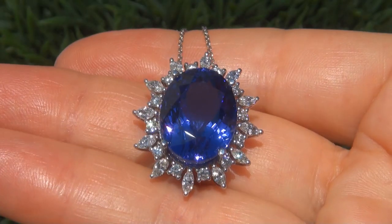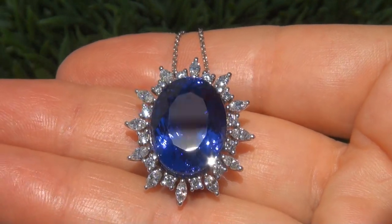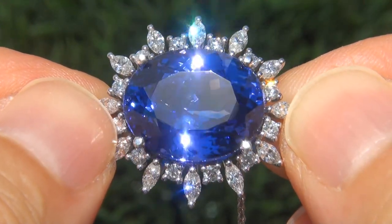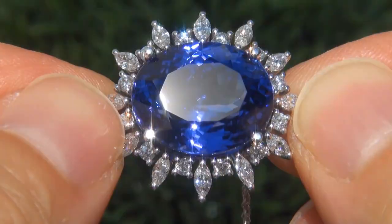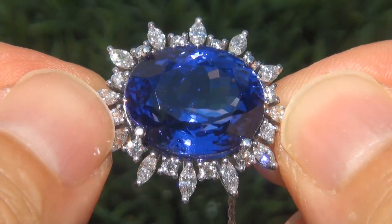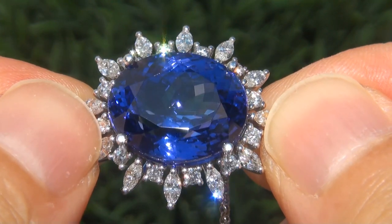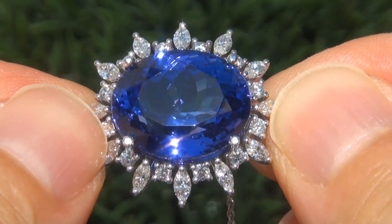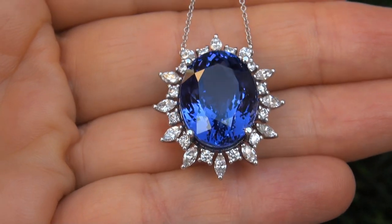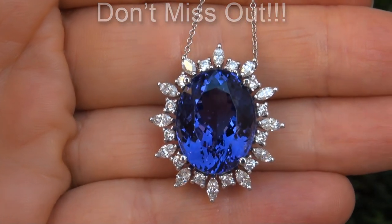At the request of our consignor, the immaculate showroom beauty must be sold immediately. D-block tanzanite of this caliber are considered among the rarest of precious gemstones. Even more rare is to have the internally flawless clarity, the whopping size and the most sought-after exotic vivid color. It is the biggest, best and only one you'll find. This is the real deal, so don't miss out on your chance to own this prized estate treasure.